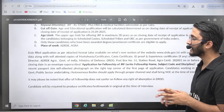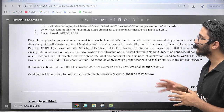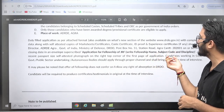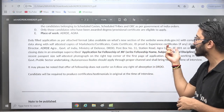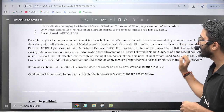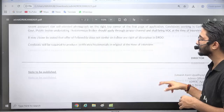The place of work is ADRDE Agra, you need to visit the location. For the application, you need to take a printout of the application form, attach your marksheet, certificates, ID proof, and send it to the given address of ADRDE Agra, Government of India, Ministry of Defence, Post Box Number 51, Station Road, Agra Cantt.